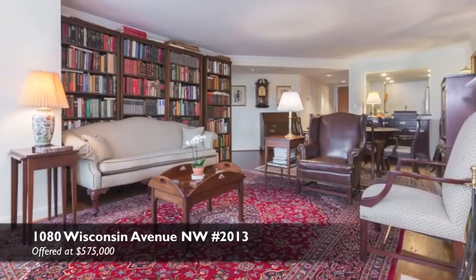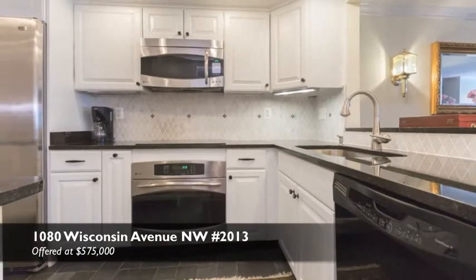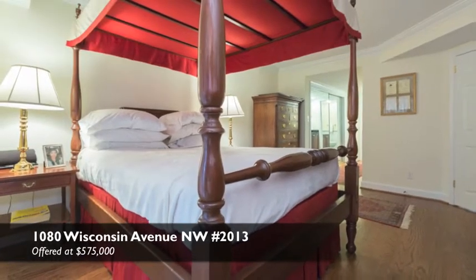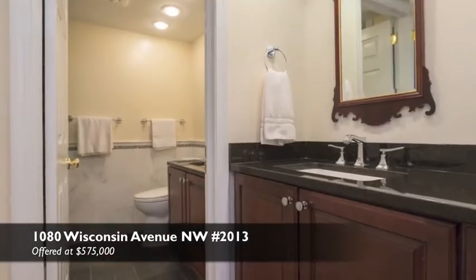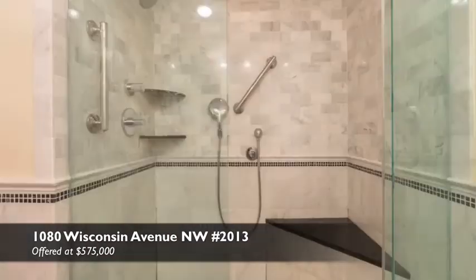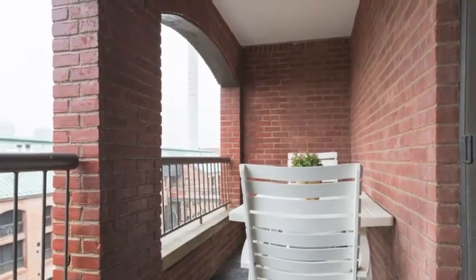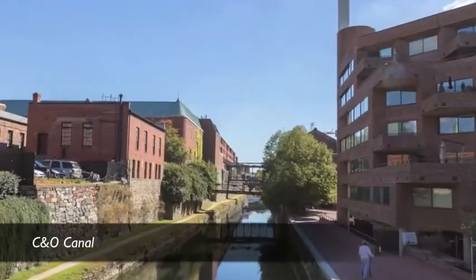This unit has been renovated top to bottom. I think a lot of times we say that and maybe I'm guilty of it as a realtor, but this has been thoroughly detailed throughout. Every square inch of this property has been renovated to the highest standards possible, and it sits directly on the C&O Canal. So in my opinion, it's a special property for sure.